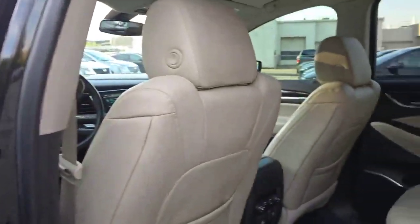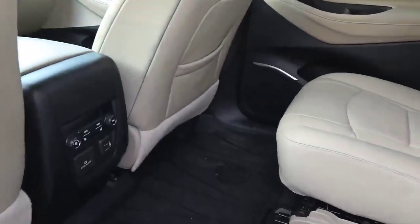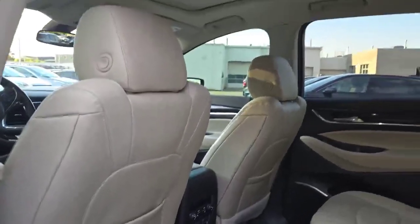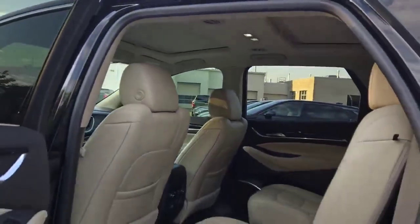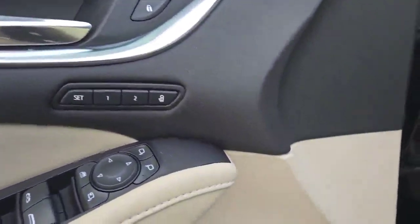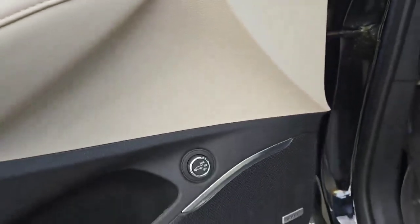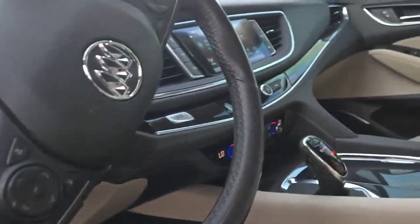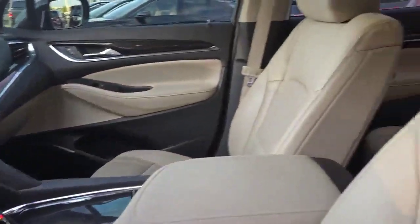Step inside to 7 passenger seating, heated seats in the second row, twin skyscraper sunroof, blind zone detection, power folding mirrors, memory seat for the driver, programmable power liftgate, and heated and ventilated seats in the front.